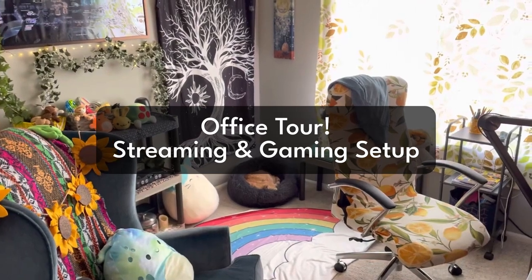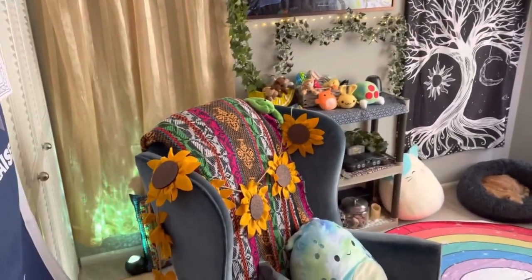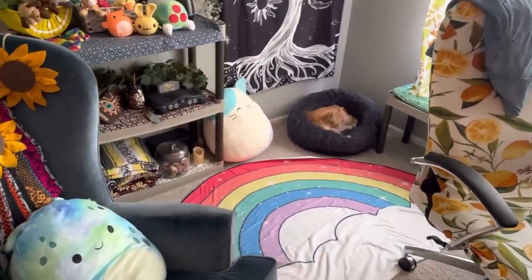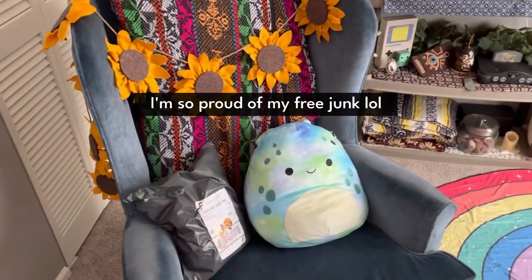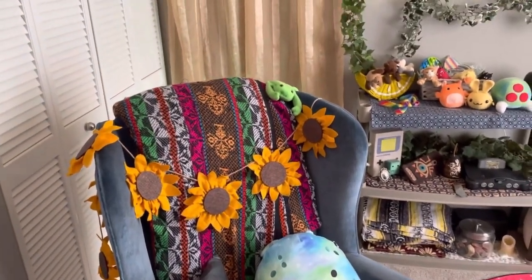Welcome to my office tour. This is where I film and stream — this is the behind the scenes. I'll be going over some specific individual items, like this armchair which I got for free on the side of the road, and I'll also just be doing an overall tour and why I love this space so much. Thanks for joining me.